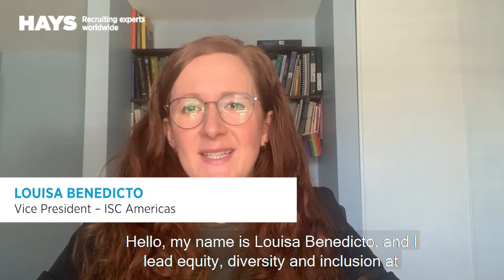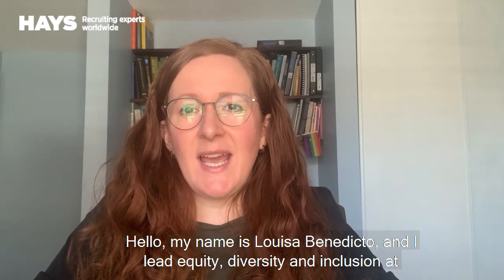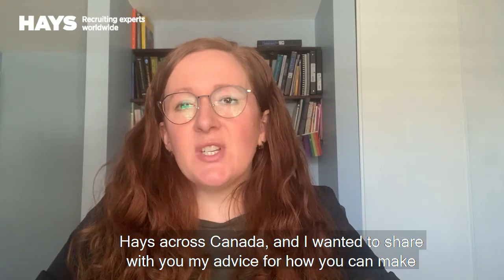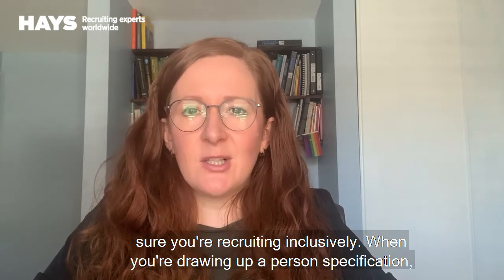Hello, my name is Louisa Benedicto and I lead Equity, Diversity and Inclusion at Hayes across Canada. I wanted to share with you my advice for how you can make sure you're recruiting inclusively.